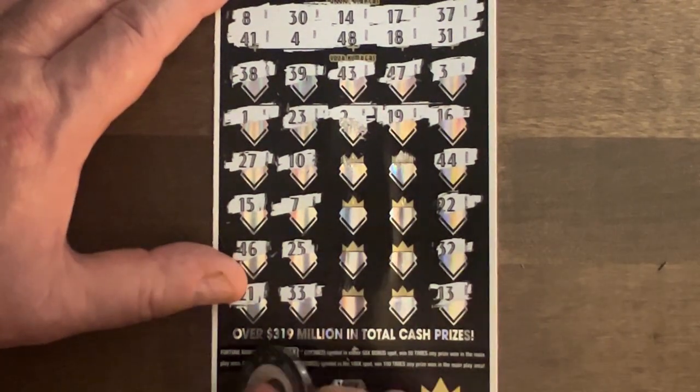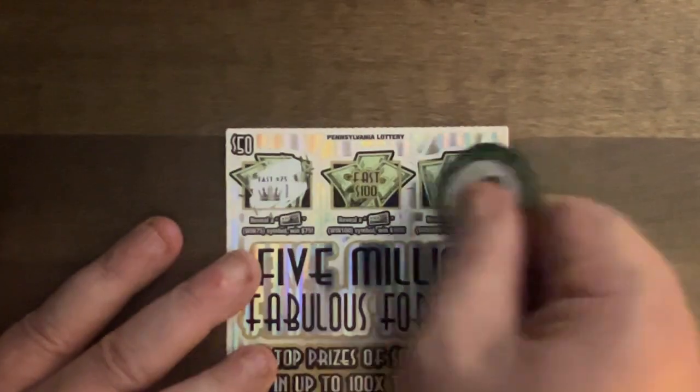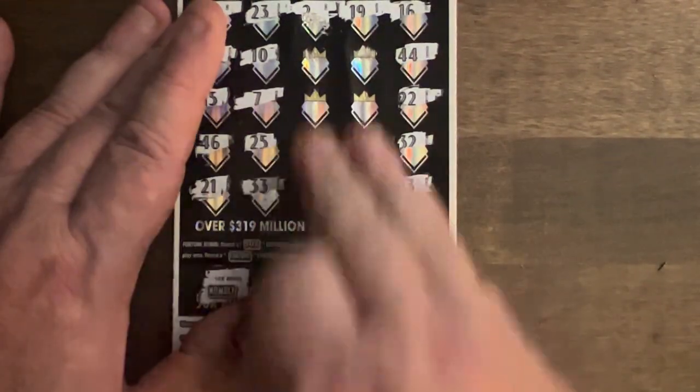All right, let's check our bonus. No multiplier. Let's check up here — nothing there, nothing there, nothing there. And with this, these being wet.